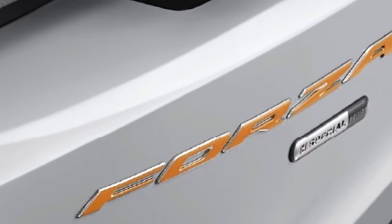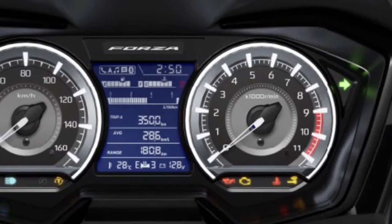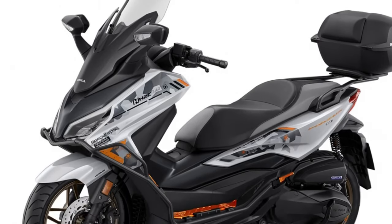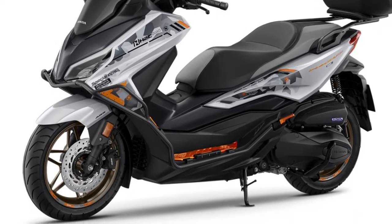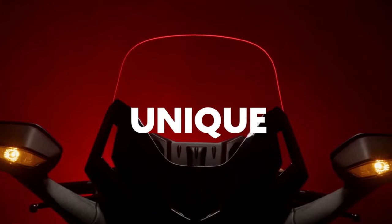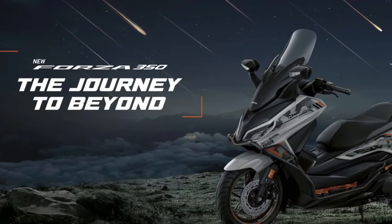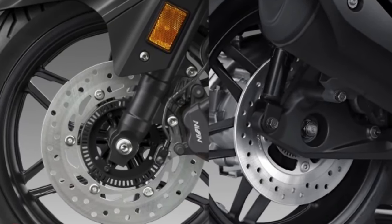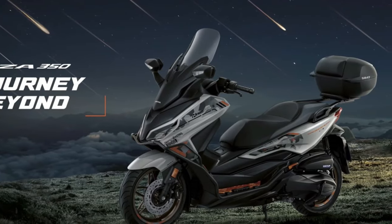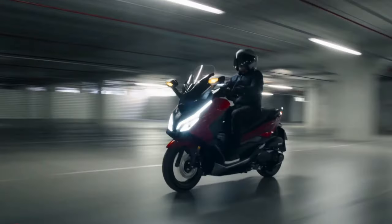Underneath its stylish exterior, the 2025 Honda Forza is powered by an updated 279cc liquid-cooled single-cylinder engine. A keyless entry system allows riders to start the engine, unlock the seat, and access various functions without removing the key from their pocket, simplifying the riding experience and enhancing security. The 2025 model also introduces a new Eco Mode, which optimizes engine performance to maximize fuel efficiency.